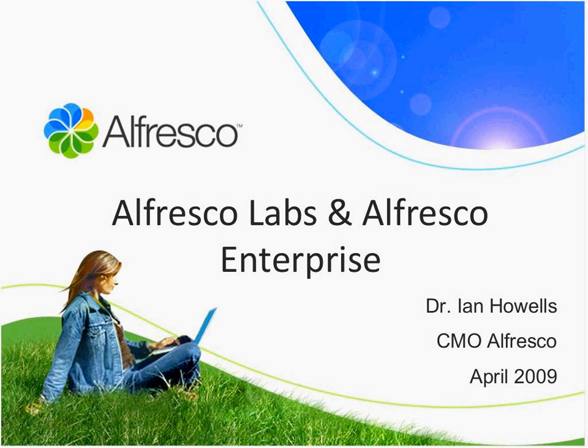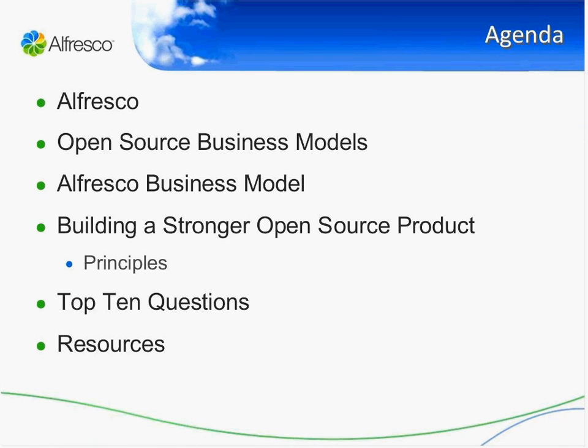What I'd like to talk about today is the business model behind Alfresco and the comparison between Alfresco Labs and Alfresco Enterprise — one of the most common questions we get asked. The presentation will look at our goals, which is very important because the business model has to support those goals, and look at different open source business models and the approaches we've taken, which we've continually tried to evolve by listening to both our customers and our community.